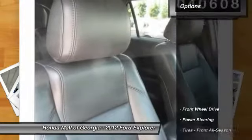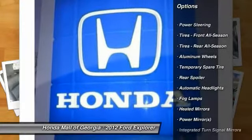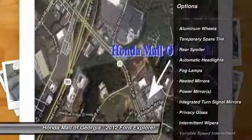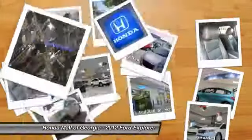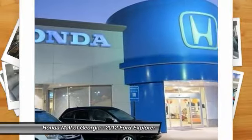Here are some of this vehicle's great options: stability control, steering wheel audio controls, traction control, anti-lock braking system, air conditioning, driver airbag, adjustable steering wheel, power steering, keyless entry, aluminum wheels.